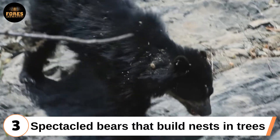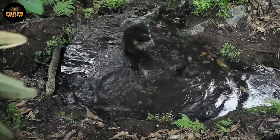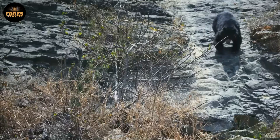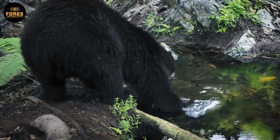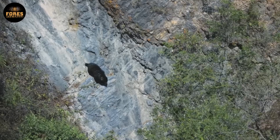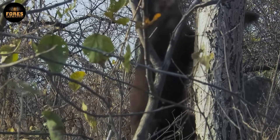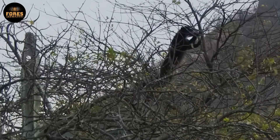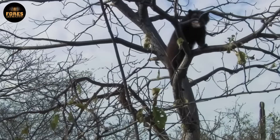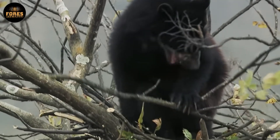Third: spectacled bears that build nests in trees. Spectacled bears, or Tremarctos ornatus, are the only bear species native to South America. They mainly live in cloud forests and the Andes Mountains. Unlike the typical image of bears living on the ground, these bears have a unique survival habit: building their own tree beds by bending branches and layering leaves high above the ground. They pick sturdy branches and use their body weight to bend them, then weave them into a flat platform, adding leaves on top to make a cozy resting place.